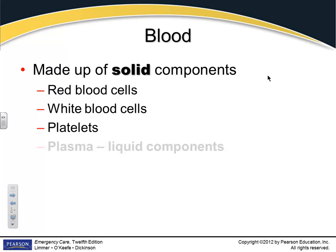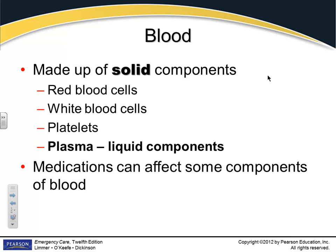What are the liquid parts? Plasma. And many of your patients will take medications that may alter some of that chemistry — blood thinners, for instance.